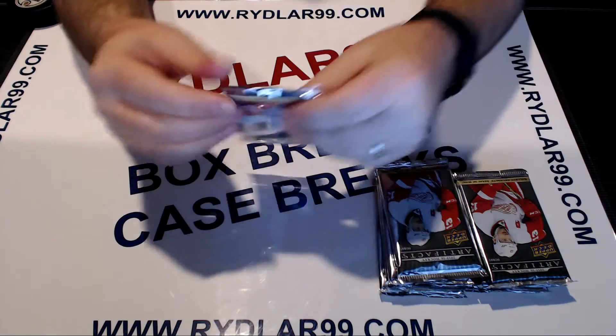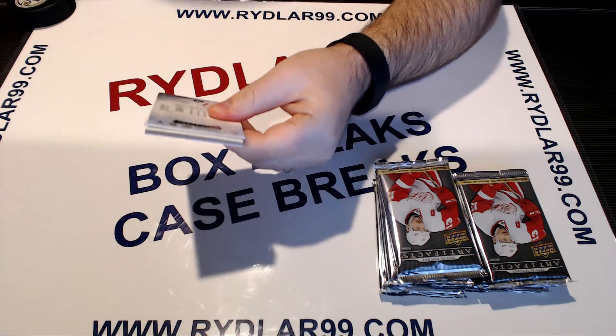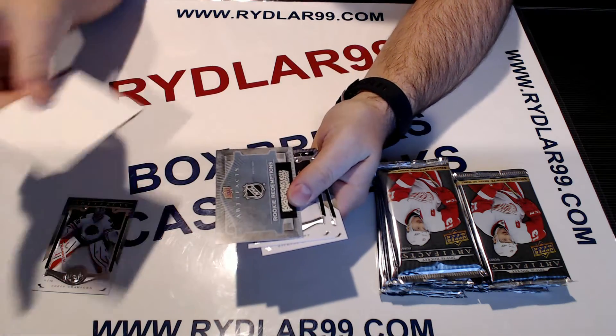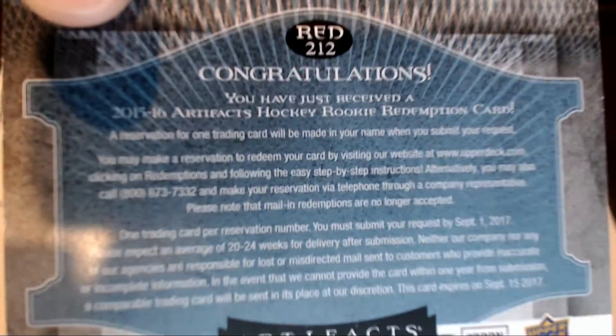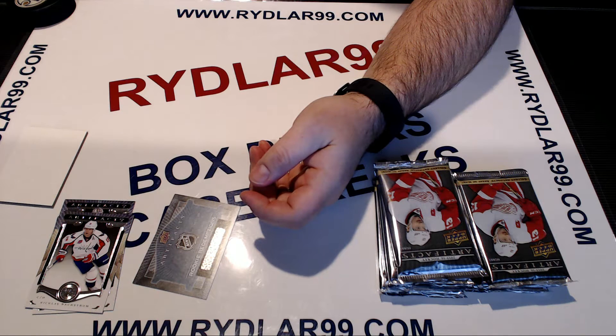Alright, good luck everybody on Artifacts — it's been a good product to us. First card: wild card rookie redemptions, NHL wild card rookie redemptions. It is red 212 on the back — Red 212. I'll look that up for you right now and show you guys at the end of the video.